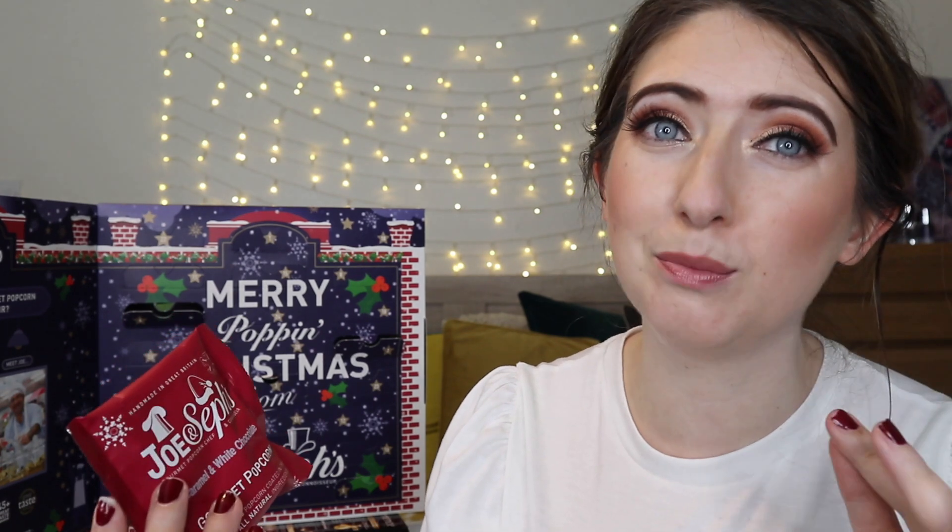Day five is a flavour I remember from last year's advent calendar and it's speculoos. Day number six sounds so dreamy — we have caramel and white chocolate. I mean, that sounds so moreish. Day number seven, we have banoffee pie. This is a gorgeous flavour, really love it. It's really bananary and toffee and just beautiful.